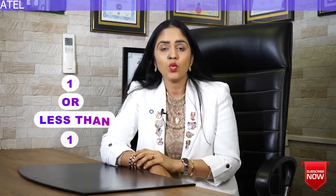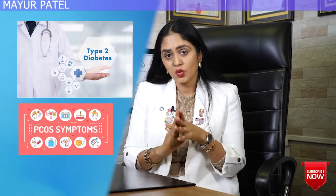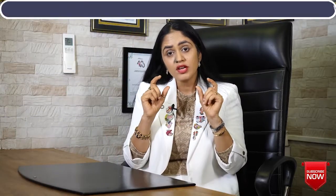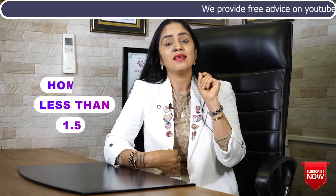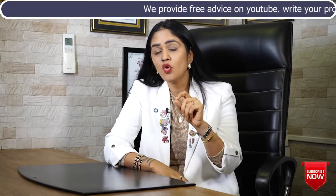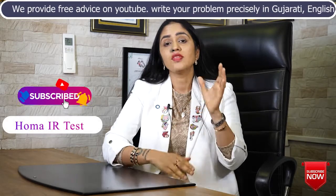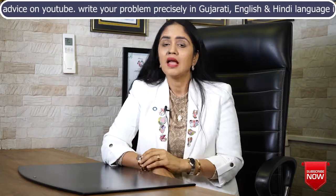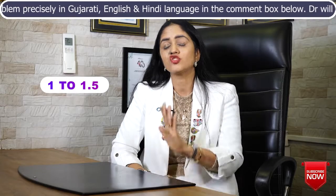Now let's understand how to interpret your HOMA-IR score. If your level is 1 or less than 1, your insulin hormone is working perfectly — you do not have insulin resistance. If your level is more than 2.5, your insulin resistance is way too high and you are at very high risk of developing metabolic disorders, type 2 diabetes, or PCOS. If you already have such an issue, your target should be achieving a HOMA-IR less than 1.5. At less than 1.5, insulin resistance is very low and whatever attempts you are making to lose weight will give fruitful results. Whether you are healthy or have a condition, the target range should be between 1 to 1.5.